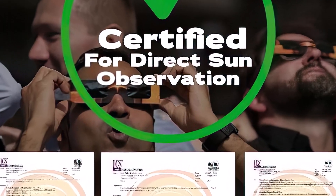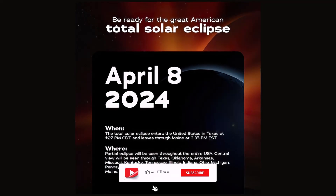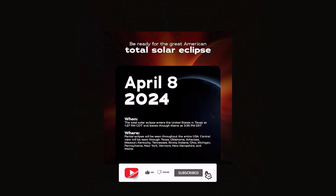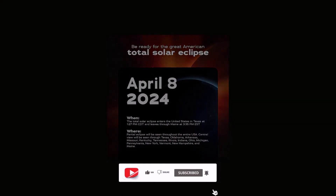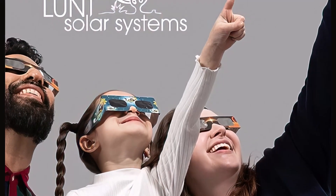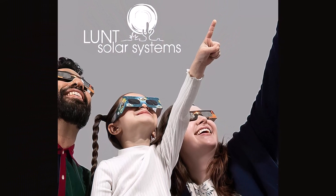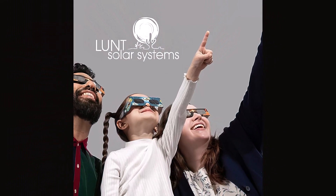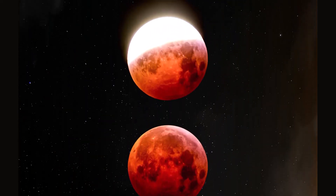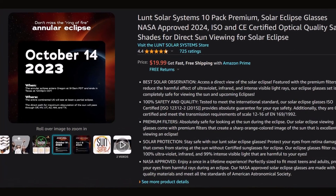The International Organization for Standardization ISO certified these glasses and guarantees they will keep your eyes safe. Each pair features a premium filter that changes the light that comes through, giving everything you see a slight orange tinge. The glasses put the filters inside cardboard frames that fit most adults comfortably. They also received approval from NASA because they meet the standards established by the American Astronomical Society.